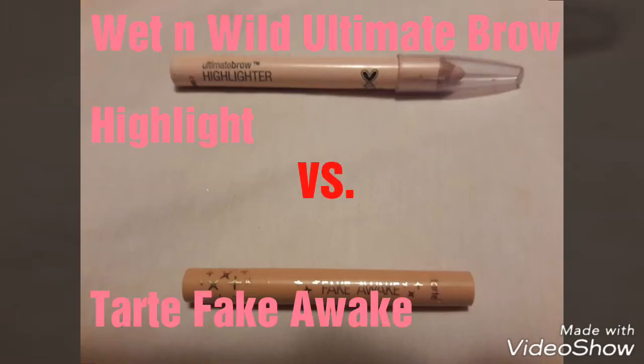This is a quick review of the Wet n Wild Ultimate Brow Highlight and Tarte Fake Awake. I'm putting them to the test throughout my daily wear.